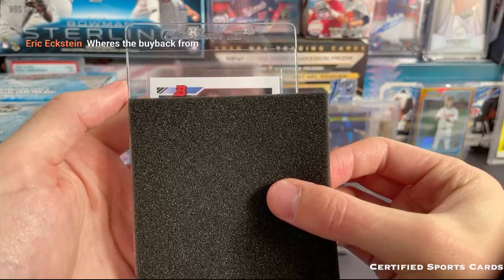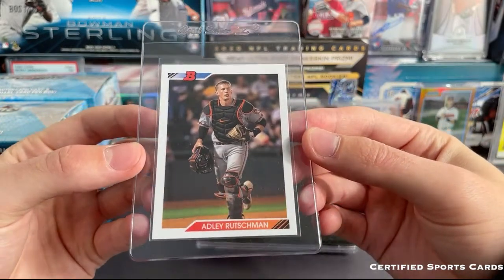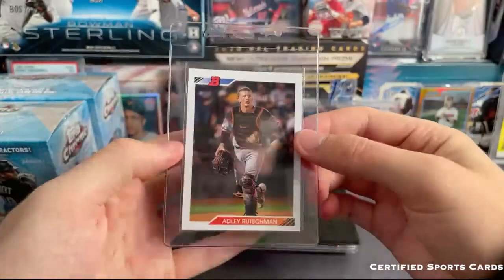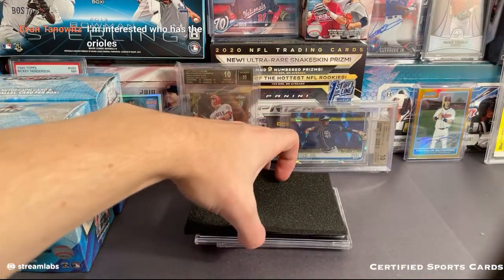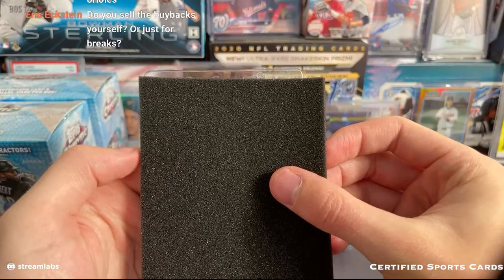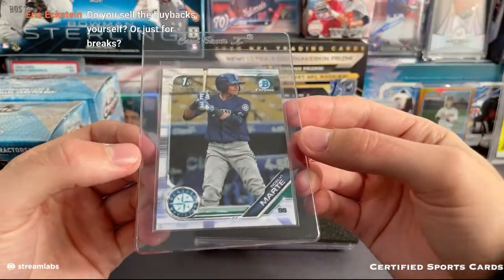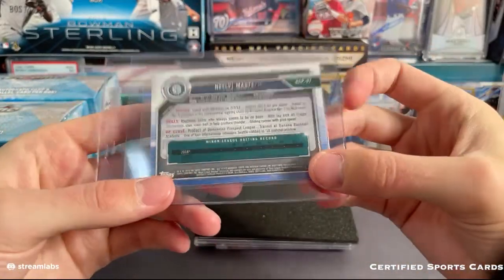Starting off right off the bat, we have an Adley that is going to be a photo variation from Bowman. So Orioles on that one — from Portland, Oregon. Cool looking card right there. So Orioles with the photo variation. Up next we have a Noel V Chrome — Seattle Mariners first Bowman Chrome, that is from 2019 Bowman Chrome. So Mariners on that.